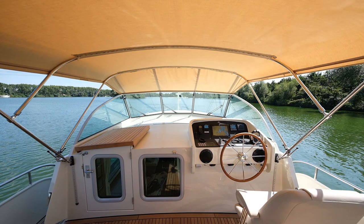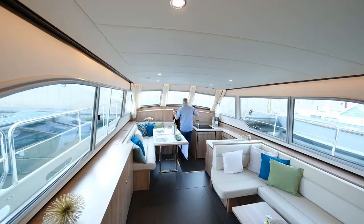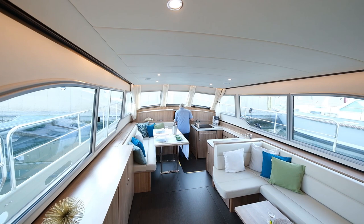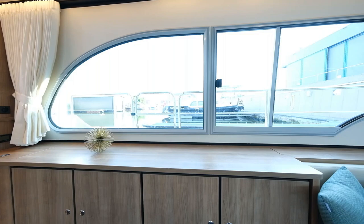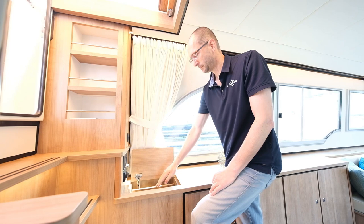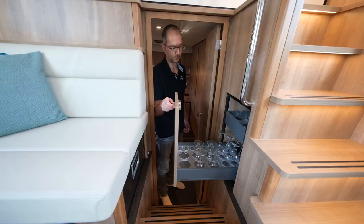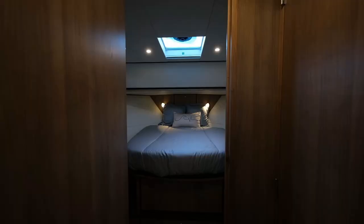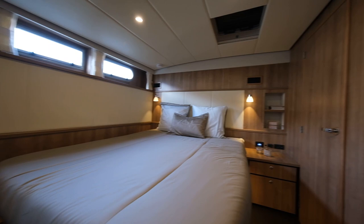Unter Deck geht es ebenfalls über eine Treppe an Backbord. Hier unten zeigt sich dann ein frisches Design. Die verarbeiteten Hölzer im Innenraum tragen laut Linsen zu einer verbesserten Tiefenwirkung bei und bilden einen schöneren Kontrast zu den Lederbezügen. Dieses Outfit zeigt sich von der Bugkabine für die VIP-Gäste bis zur Achterkabine, die für den Eigner konzipiert ist.